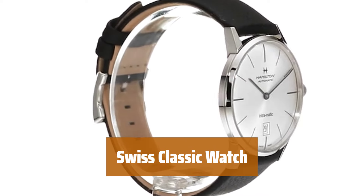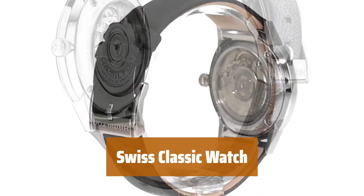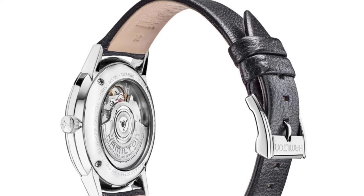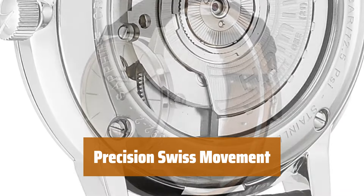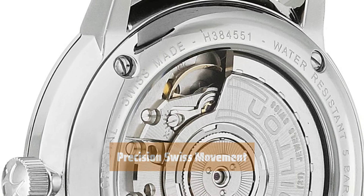Number 1. Step back in time with this Swiss-made watch, featuring a classic minimalist design inspired by the iconic timepieces of the 1950s and 1960s. It's slim, elegant, and perfect for any occasion. Never miss a beat with the Swiss-made movement that powers this watch, providing a 42-hour power reserve. It ensures accurate timekeeping and reliable performance for years to come.